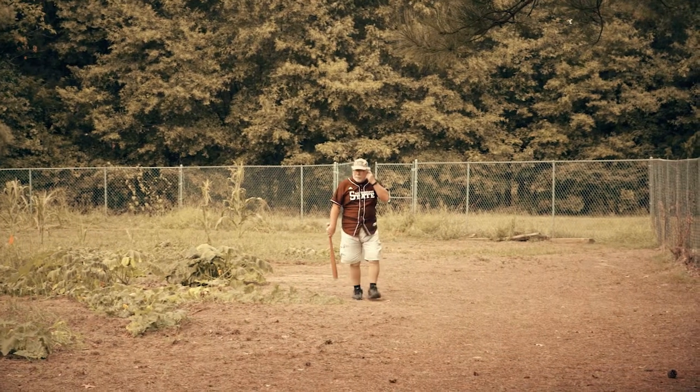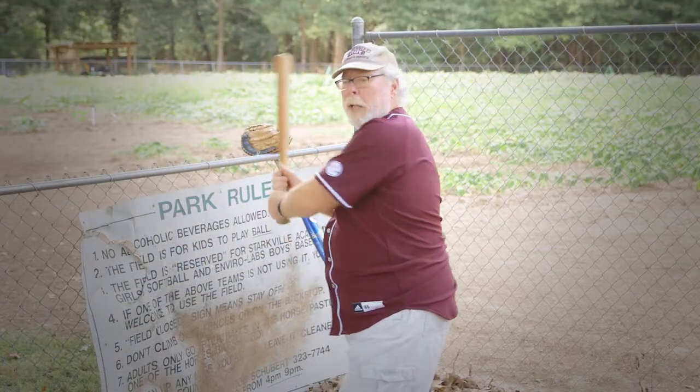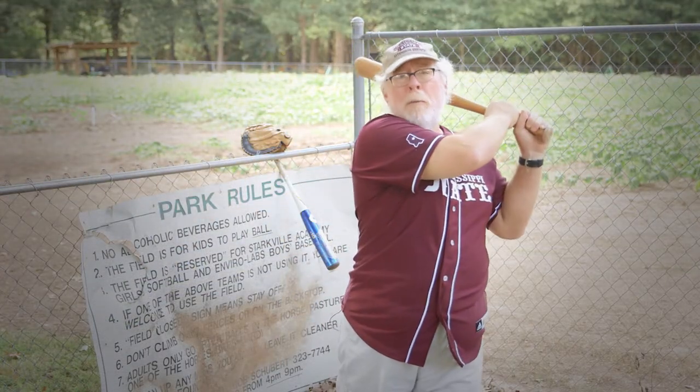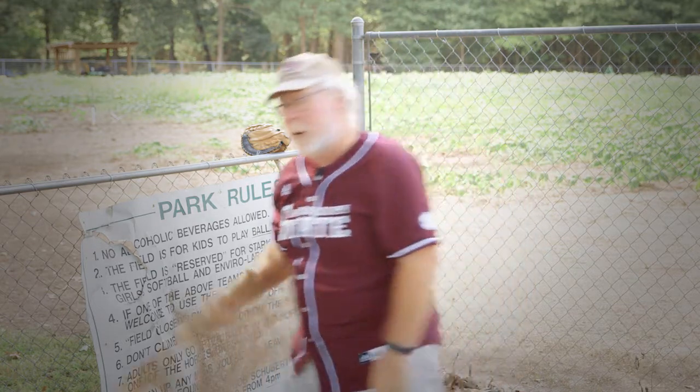The baseball roots of this pumpkin patch have inspired me. For some reason, I've got the urge to play ball. I'm horticulturist Gary Bachman, and I'll see you next time on Southern Gardening.